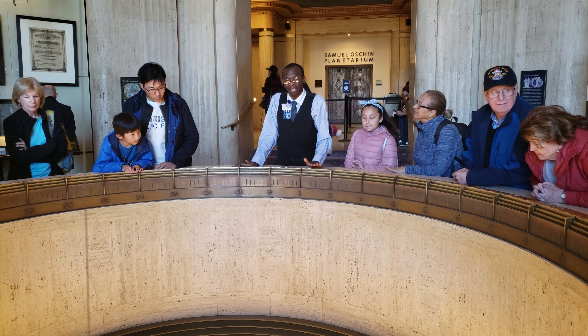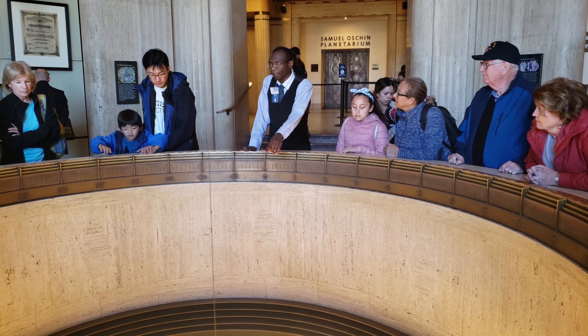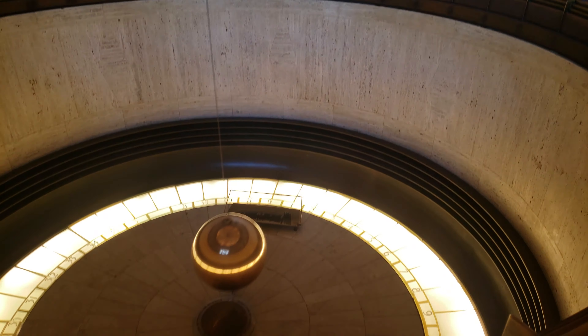Roughly every 7 to 10 minutes, one of these pegs is marked off, showing that we are the ones rotating and the pendulum itself is not rotating. If you look around the peg, there are numbers that go from 0 to 42. Those numbers show that in our location — 34 degrees north latitude in Los Angeles — it takes roughly 42 hours for this pendulum to go one full circle.